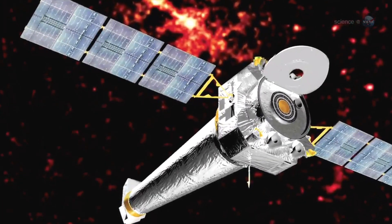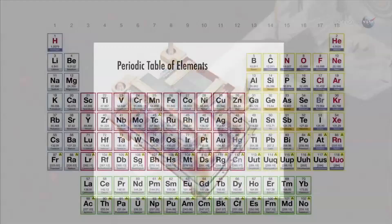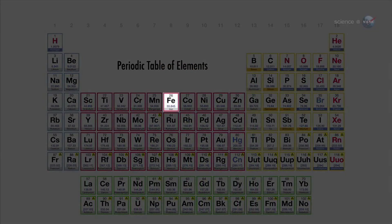The researchers scanned CasA using Chandra's advanced CCD imaging spectrometer. This revealed concentrations of iron, sulfur, silicon, magnesium, neon, and oxygen.